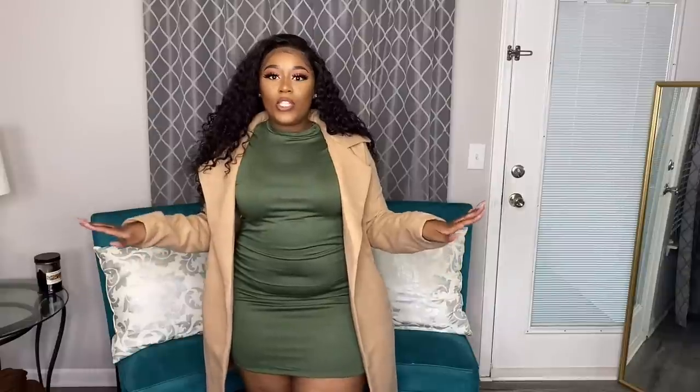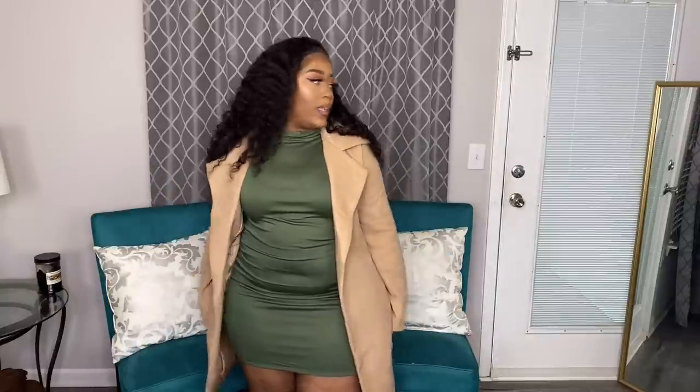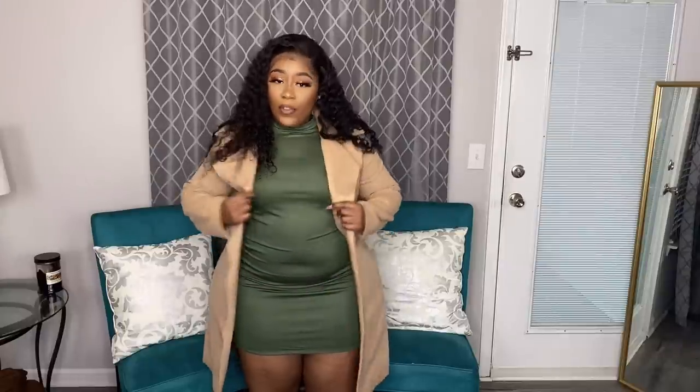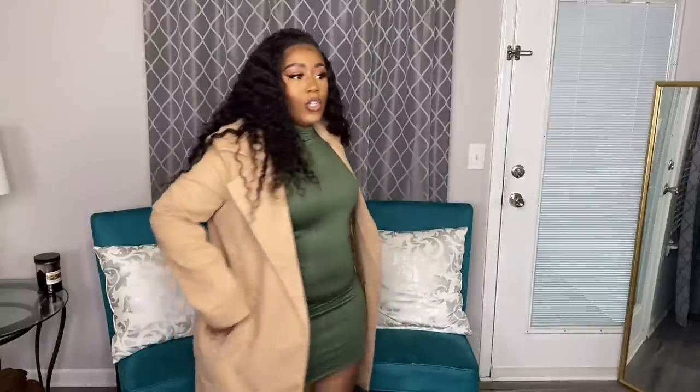The next item I want to show you is this trench coat — I'm pairing it over the olive dress because the colors go really nicely together. This is the Upper East Side Coat in the color Camel, and I got this in extra large. It's pretty long — comes down to the back of my knees. It's super thick and super warm, really really good quality. This is not one of those coats that's just for show — this will actually keep you warm.